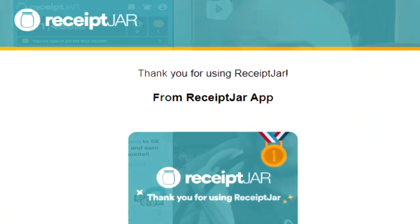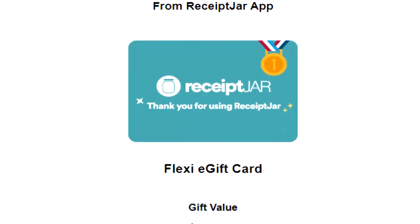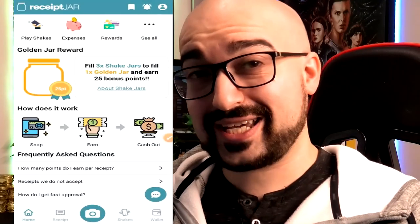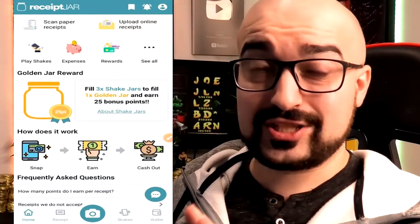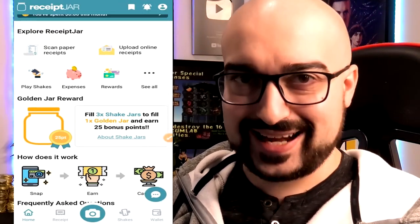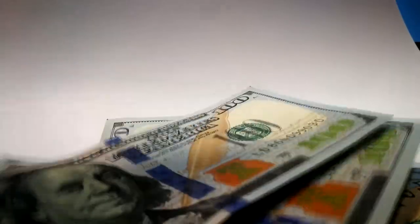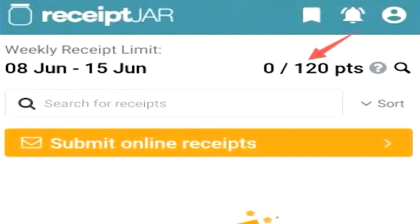To give you guys an update of my Receipt Jar cash out, I'm happy to say that yes, they did pay me. I just had to contact their support because there was an issue with my account apparently being inactive. What that means is that you have to use the app a number of times throughout the month or they might put you into an inactive status. But the main thing to take away here is that Receipt Jar at the time of this recording is 100% legit. You can earn about $1 per week by uploading your receipts because there is a weekly limit.